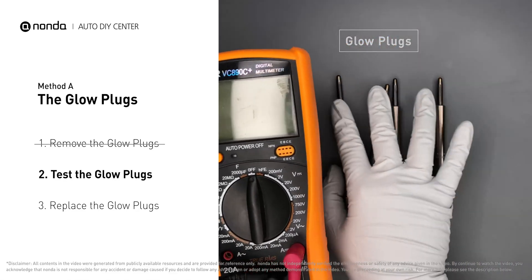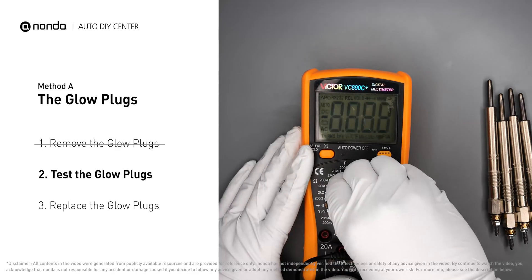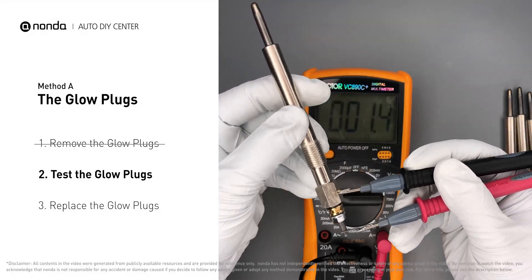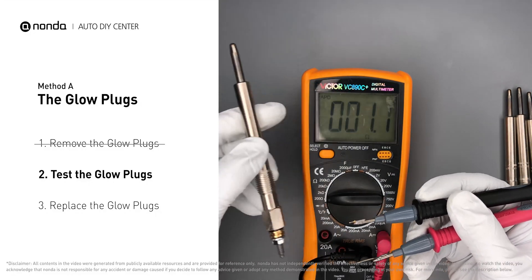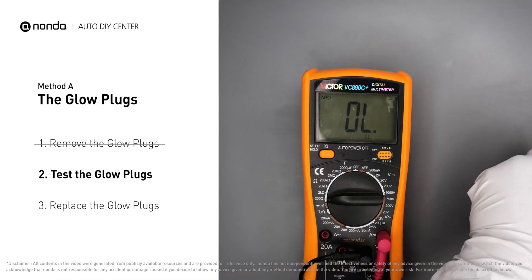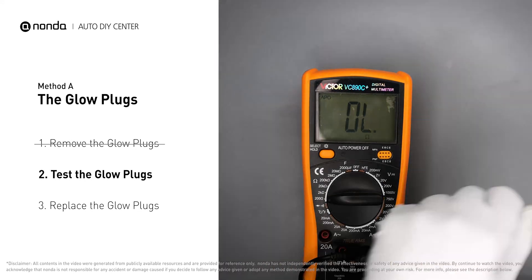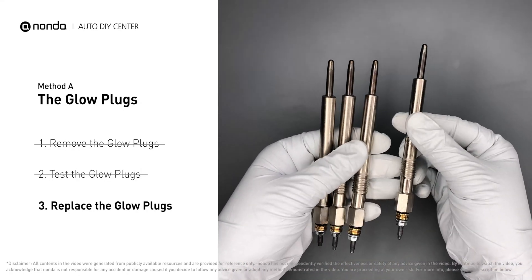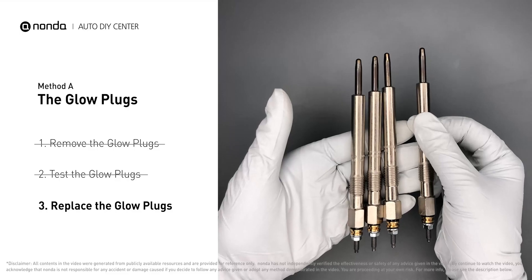Use a multimeter to proceed with a test on the glow plugs and read the result on the multimeter display. Note that a resistance of less than six ohms usually means the glow plug is good. Repeat the procedure for the remaining glow plugs until they have all been tested. If any of the glow plugs fail the test, it is recommended that the entire set be replaced.